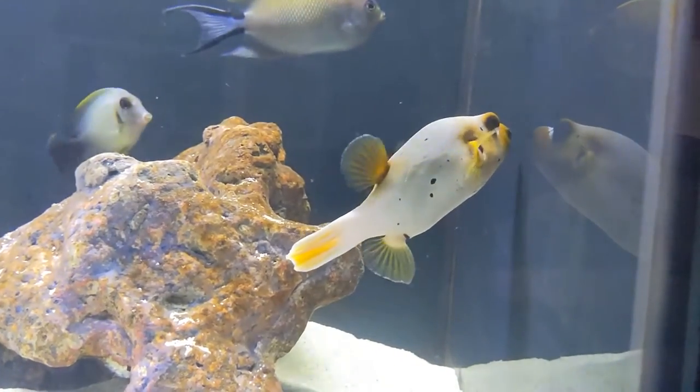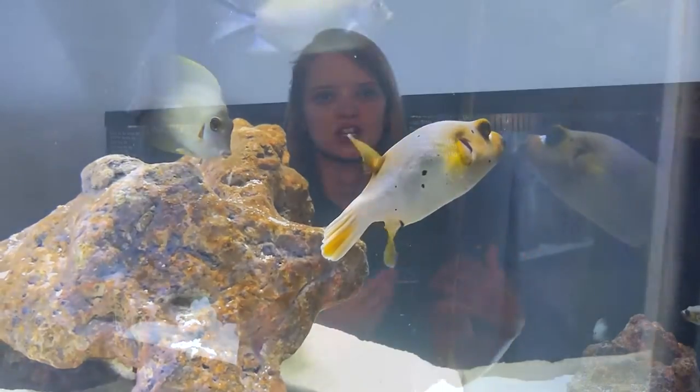They have to chew on something hard like shells so that it can keep that beak trimmed down, otherwise they're prone to having issues with their teeth growing way too large.